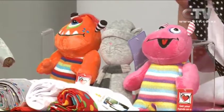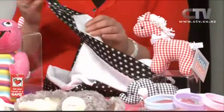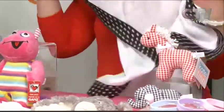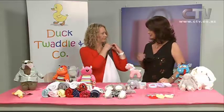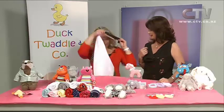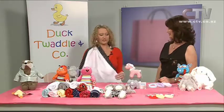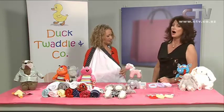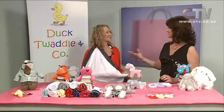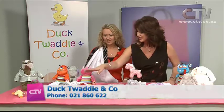Lisa designed a product in 2007 called Duck Away — a breastfeeding cover. You put it around your bra strap and clip it at the back of your neck, and you're all ready to breastfeed. When you're finished breastfeeding, it becomes an instant burp cloth over your shoulder. The range is constantly changing with different trims.